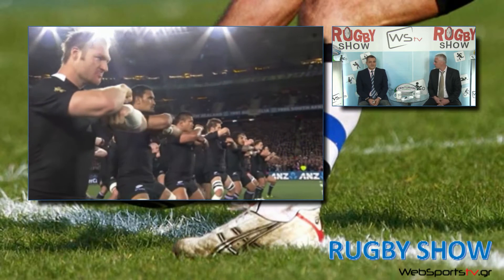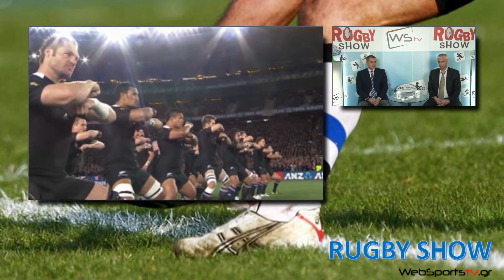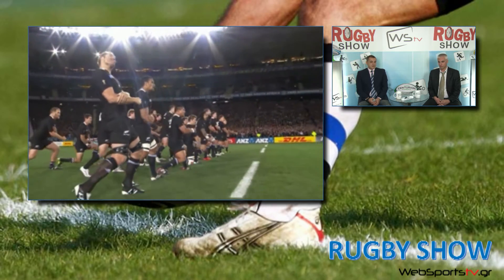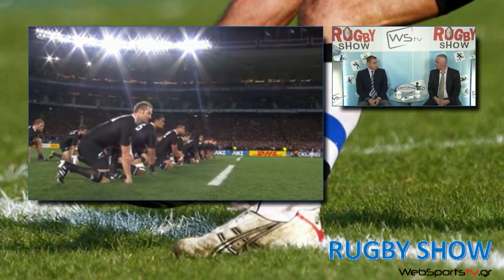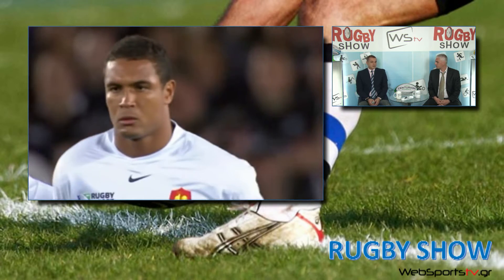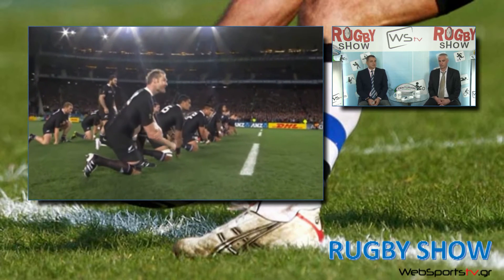Let's talk about the Haka. What we see now is from the end of the Rugby World Cup field in 2011, which came to New Zealand. This is a war dance — the Haka. It's a war challenge. This was performed before the All Blacks match, and it is all part of the New Zealand rugby tradition.